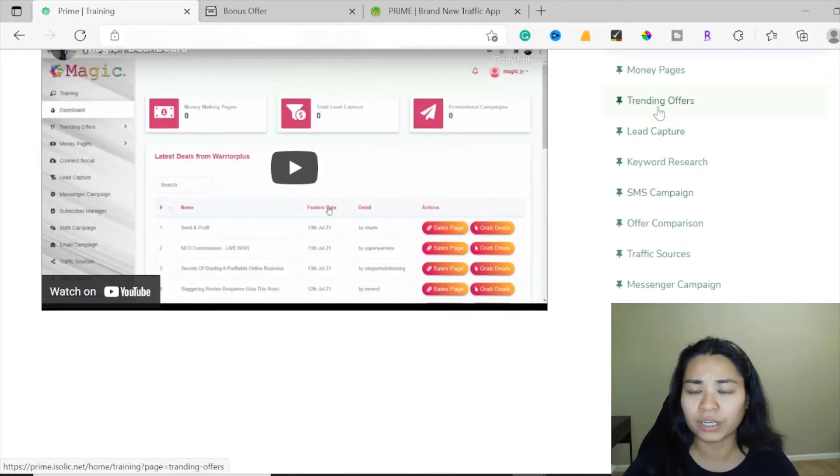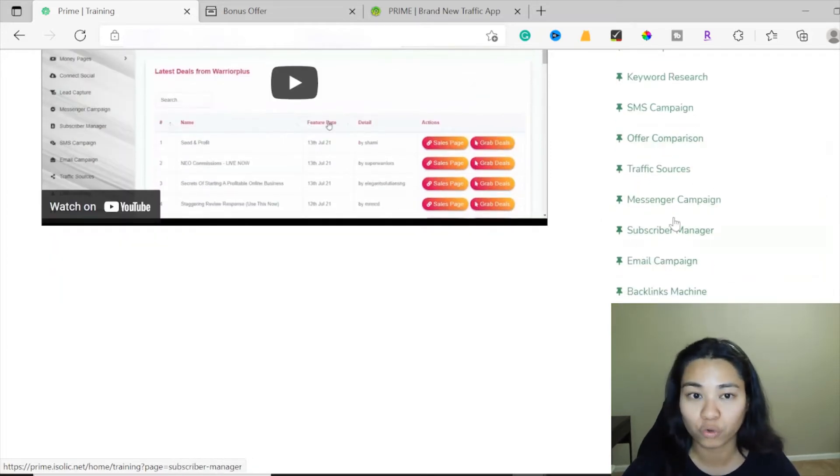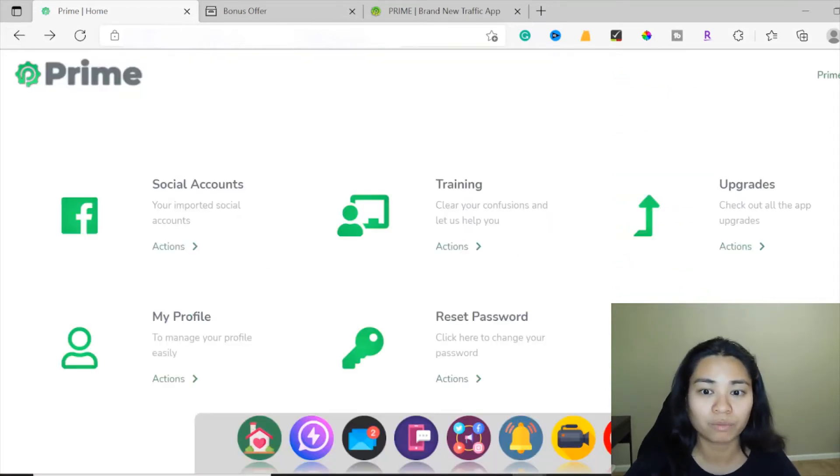The training covers topics such as money pages, trending offers, lead capture, keyword research, SMS campaign, offer comparison, traffic sources, messenger campaign, and so much more. Now let's go back to the main dashboard of Prime.